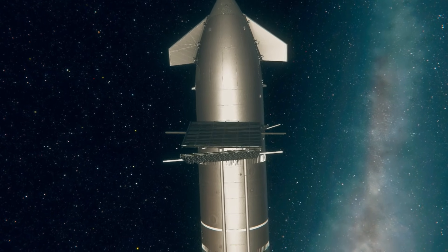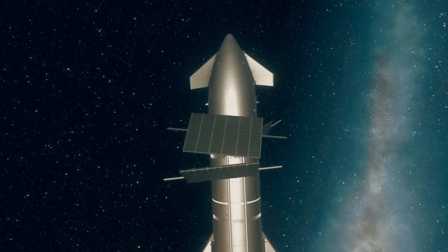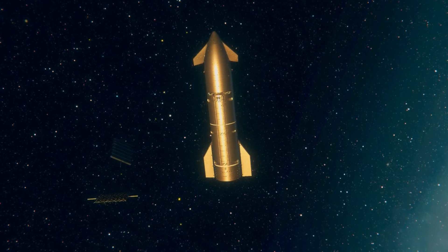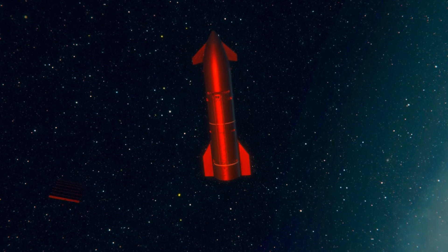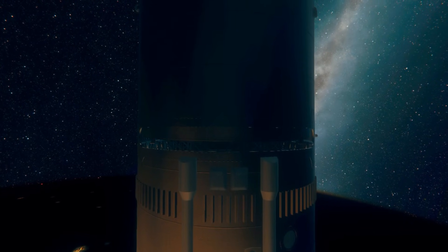We've got one remaining, so seven of the eight have been deployed. One more to go. There — now it's empty. Looking a little lonely, but successfully deployed all the simulated satellites. It's really, really cool to see them all out there.